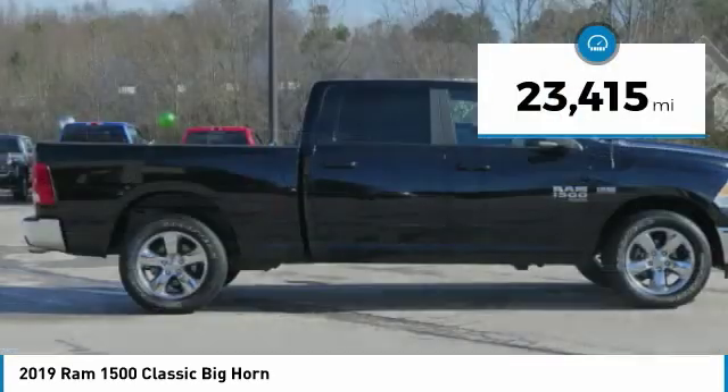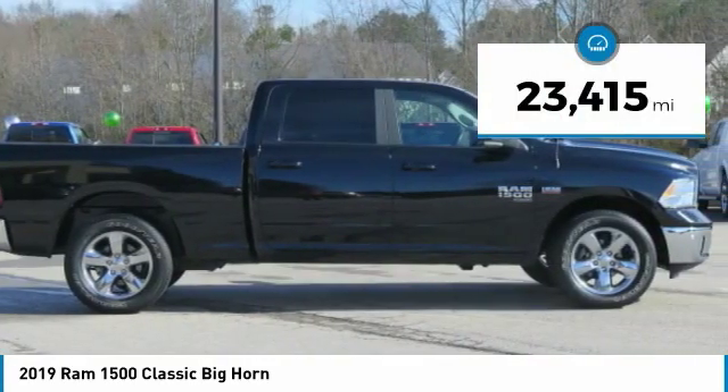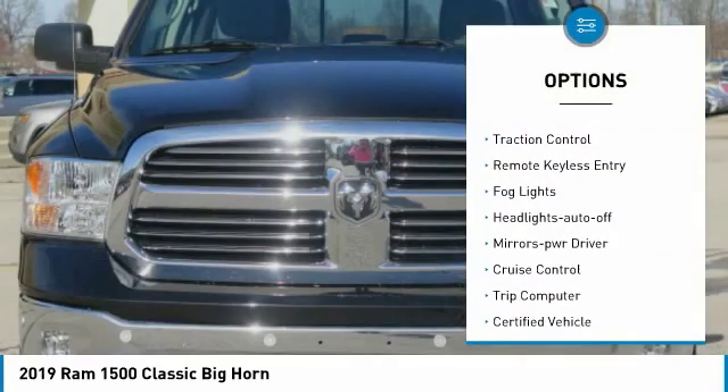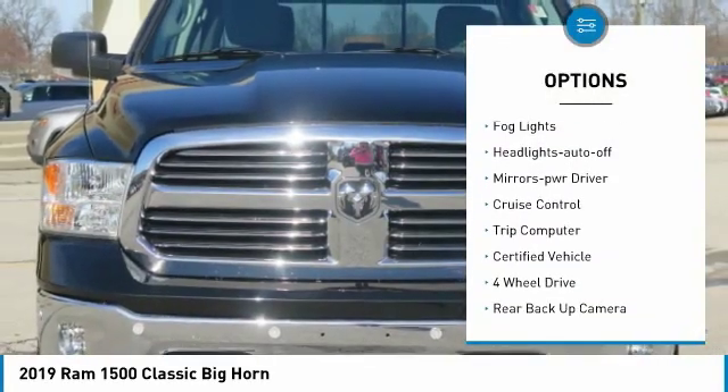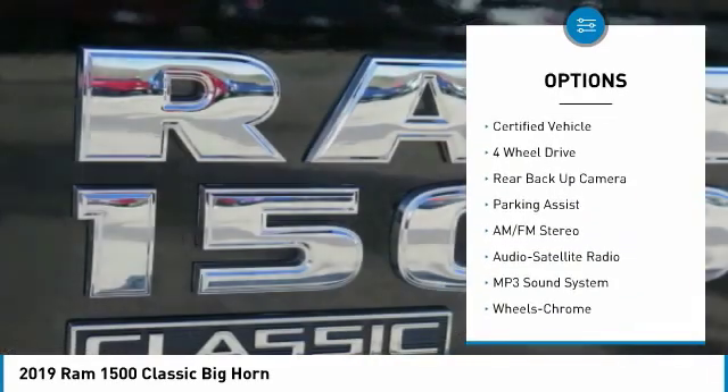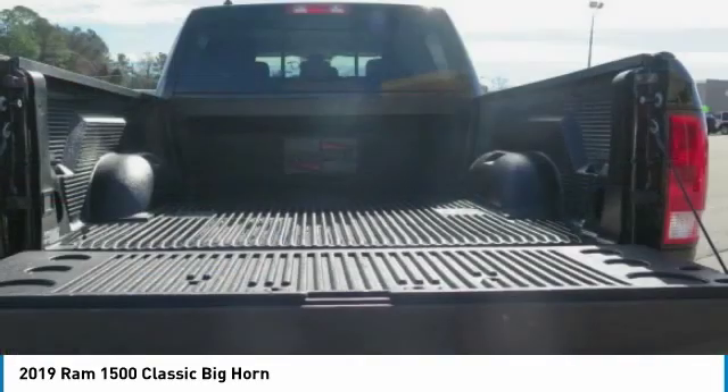This vehicle has less than 25,000 miles. Here are some of this vehicle's great options: towing package, bed liner, heated side mirrors, traction control, remote keyless entry, fog lights, headlights auto off, mirror memory, cruise control, and trip computer.